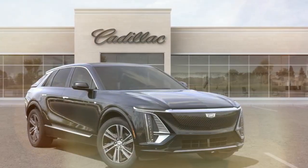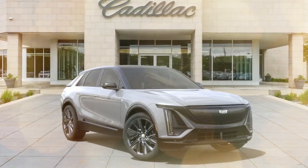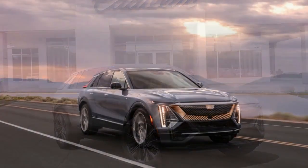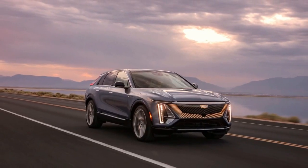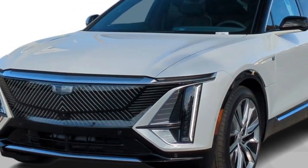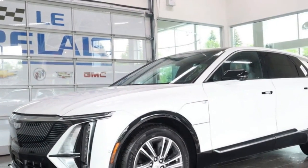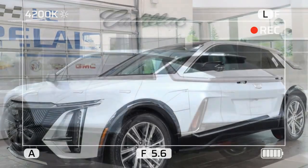Like the similarly sized Cadillac XT5 and XT6 SUVs, the Lyric comes with a powertrain warranty that trumps that of other premium people haulers. Cadillac currently covers the first dealer maintenance visit, but rivals such as the Jaguar I-Pace offer longer periods of free maintenance. The limited warranty covers four years or 50,000 miles, and the powertrain warranty covers six years or 70,000 miles, with complimentary maintenance covered for the first visit.